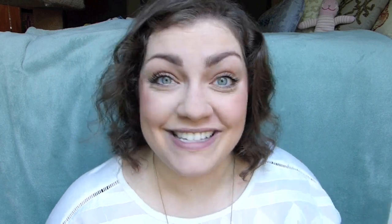To do so, I'm basically just going to be spraying half of my face to see the difference between using this setting spray and not using a setting spray. I hope you guys are excited, but let's hop on over to Milani's website really quick so we can read about this and make sure I'm not getting the claims all confused.